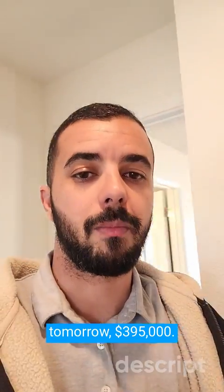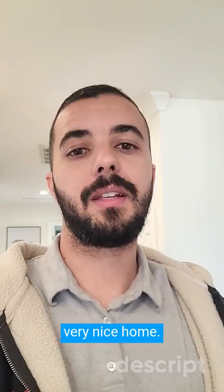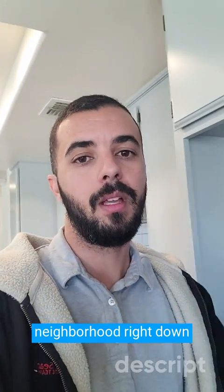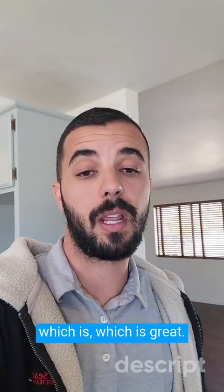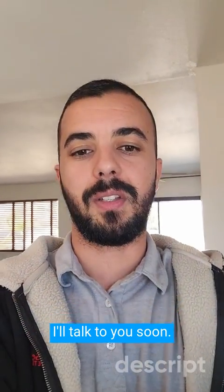This one's going to be going live tomorrow. $395,000, 57 Hanford — very, very nice home. Under $400,000 in a beautiful neighborhood, right down the street from the school. It's super quiet right here, which is great. If you have any questions, don't hesitate to reach out. I hope you guys all have an amazing day and I'll talk to you soon.